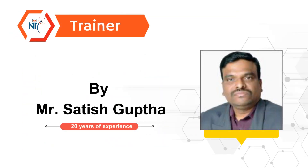The course will be instructed by Satish Gupta, a highly skilled software trainer with an extensive 20 years of experience in the field.